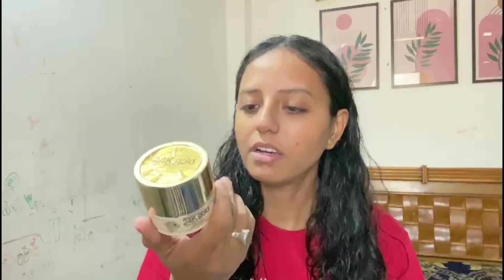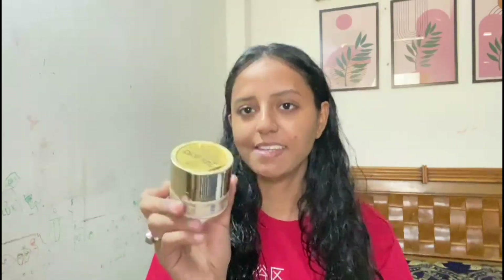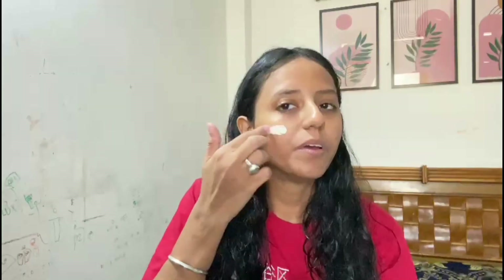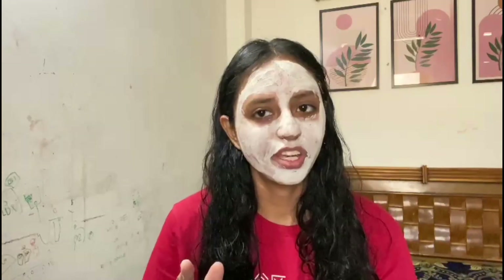Step number two is face mask. I am going to use a face mask today as a glow booster and complexion enhancer. Let's apply it. We keep it on for 15 minutes, then wash it off. So I have washed my face.